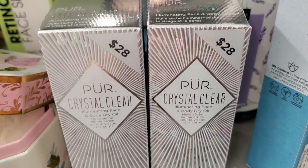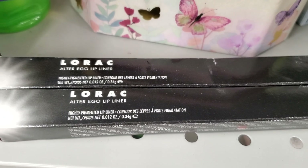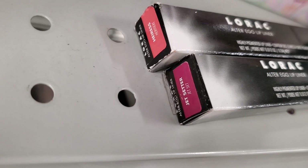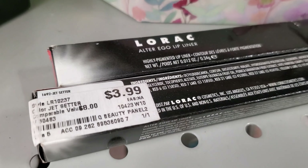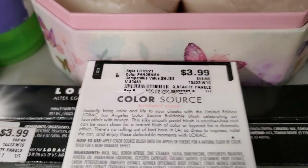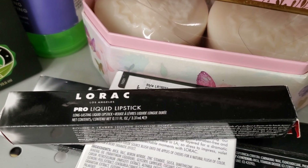They had this Pure Crystal clear illuminating face and body dry oil for only $4.99. They also had this After Ego lip liner from Lorac in two different shades for only $3.99 each, and this blush from Lorac — I love their blushes and liquid lipsticks — for $3.99.